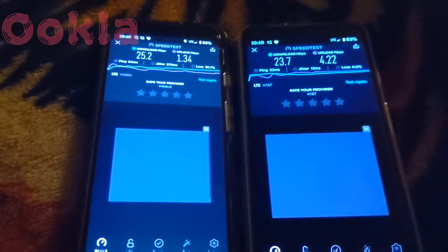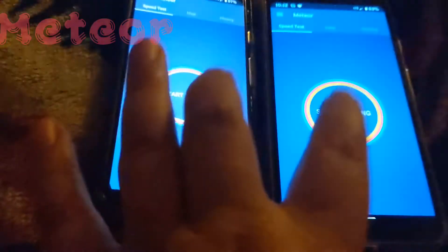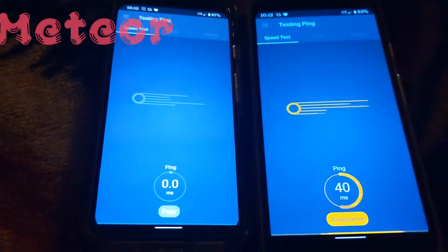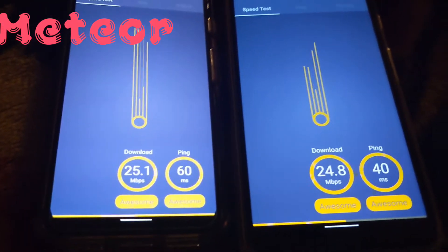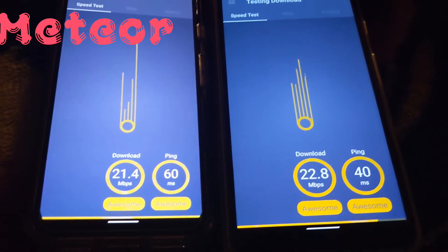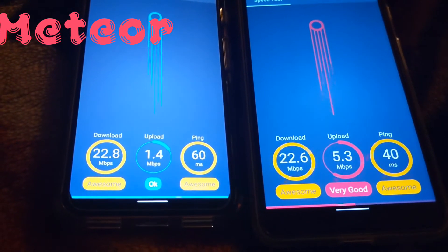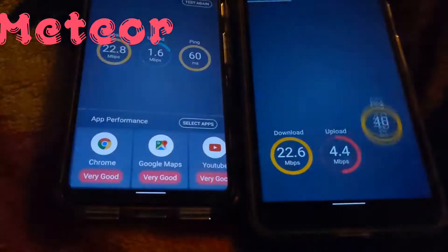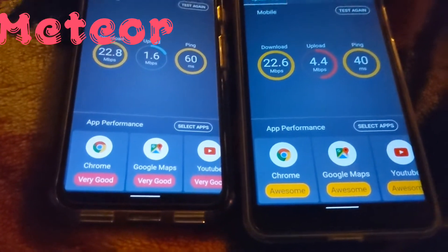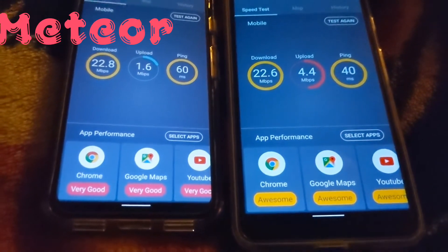That's just a very quick synopsis of my speed tests. I'm gonna switch to a different app. We're back and we're using Meteor. Boom — it's off to the races. This is a slightly different speed test — it gives you a figurative idea. Visible ping is 60 milliseconds, AT&T ping is 40 milliseconds. They're both pretty much average on the downlink. AT&T doing very good on the uplink. This tests how Facebook and other social media will interact with these speeds — Chrome shows very good.